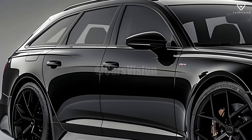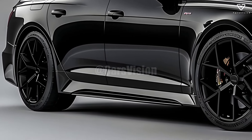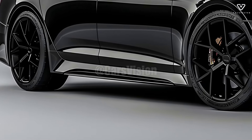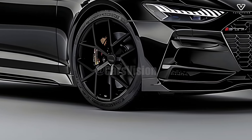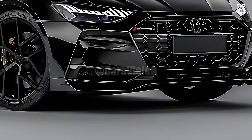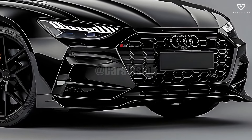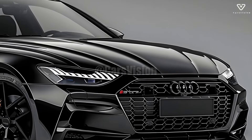Handling was a key focus for Audi, and the RS5 Avant delivers in spades thanks to its agile suspension and Quattro all-wheel drive. The setup provides superior grip and stability, allowing the driver to drive with confidence on both dry and wet roads. For those seeking an even more exhilarating ride, Audi offers an RS sport suspension as an optional extra.